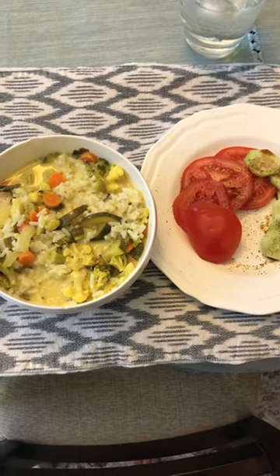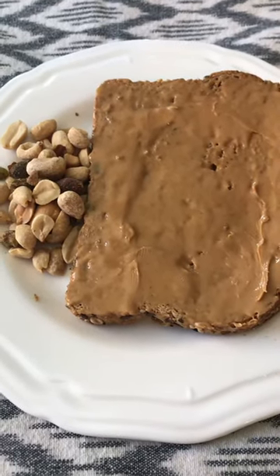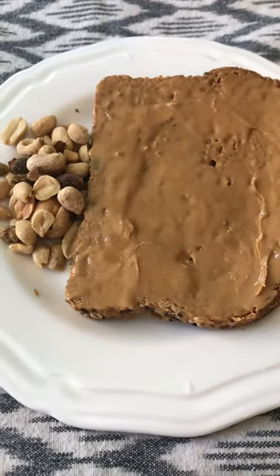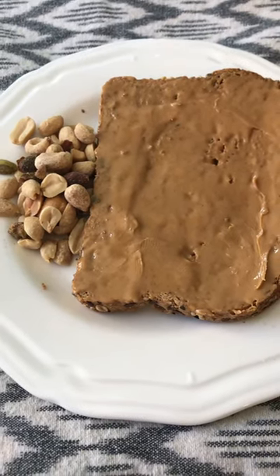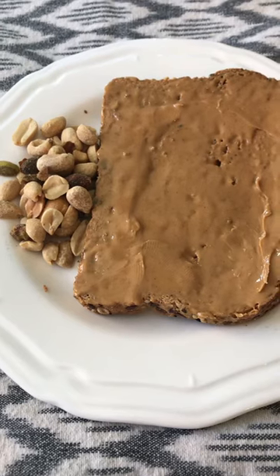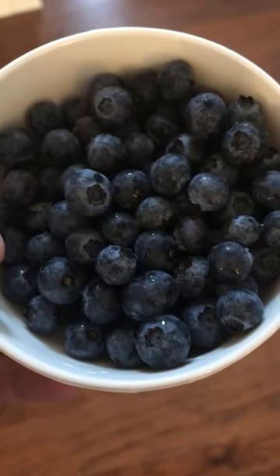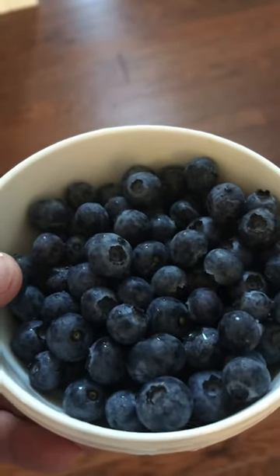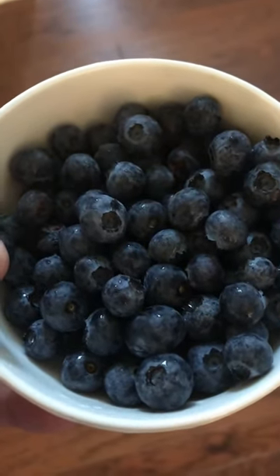I also had some tomatoes and cucumber. After that, I had a piece of peanut butter toast with whole grain bread and a side of nuts. Then I had about a cup or two of blueberries. Thanks for watching everyone — give the thumbs up if you liked the video, and we'll be back soon!